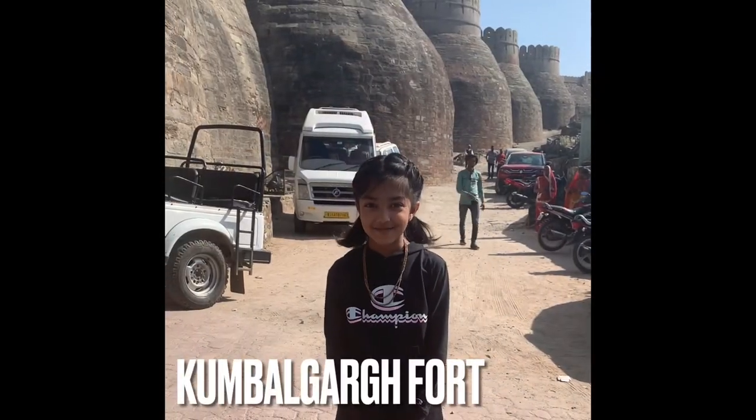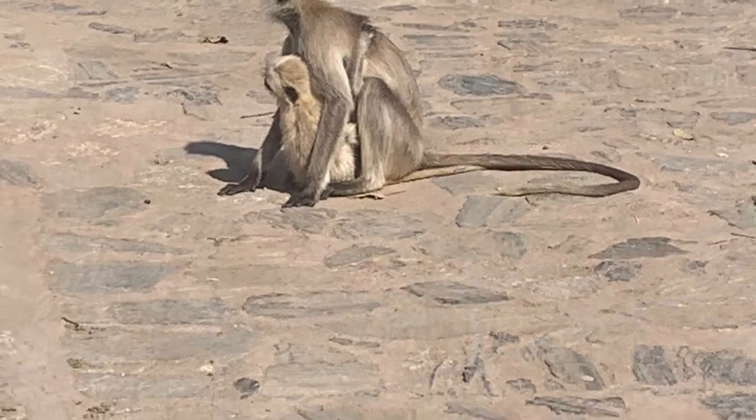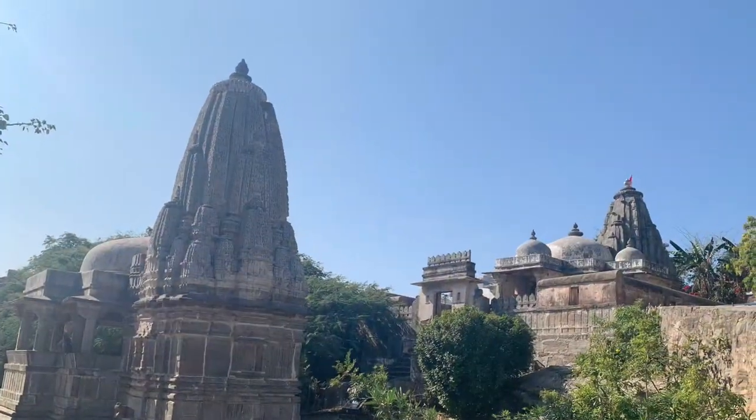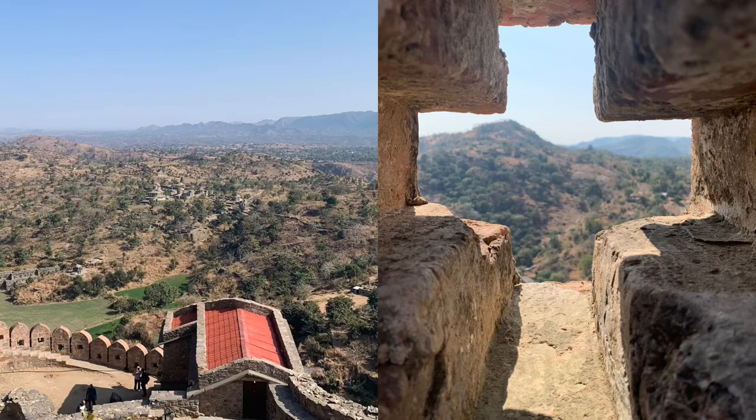We're at the Kumbhalgarh Fort. As we hiked up to the very top of the fort, we saw tons and tons of monkeys, and some were even pulling each other's tails. But in all, the fort was really pretty and cool.